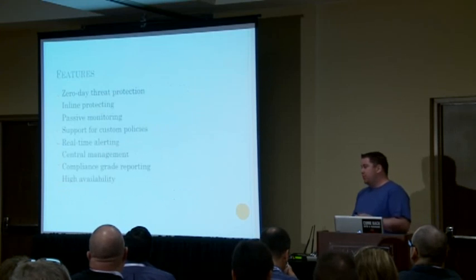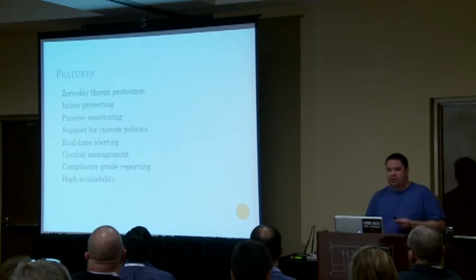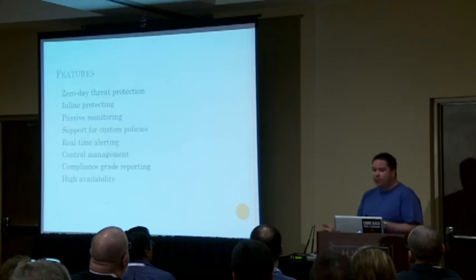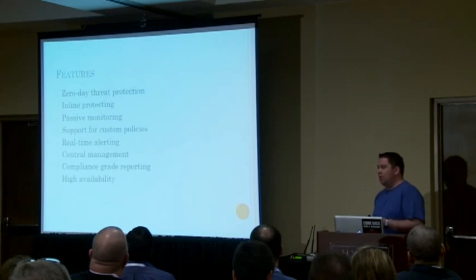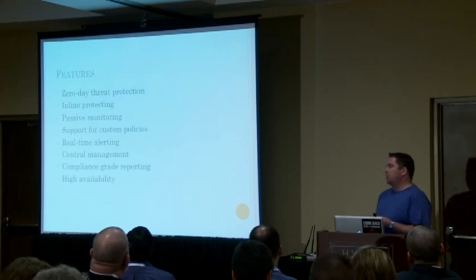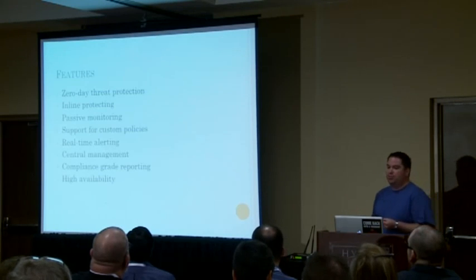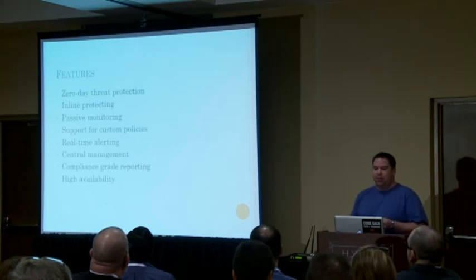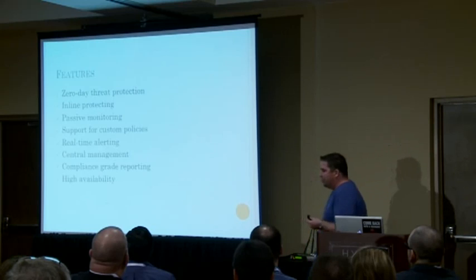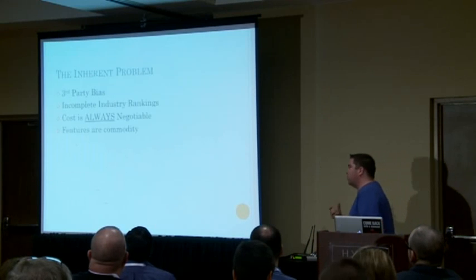The last approach is features, and I think features is something a lot of us are familiar with. An IPS system should do zero-day threat protection, inline protection, passive monitoring, custom policies, real-time alerting, central management, compliance-grade reporting, and high availability. These are the types of features we wanted. But here's the deal: every single one of these approaches has a problem.